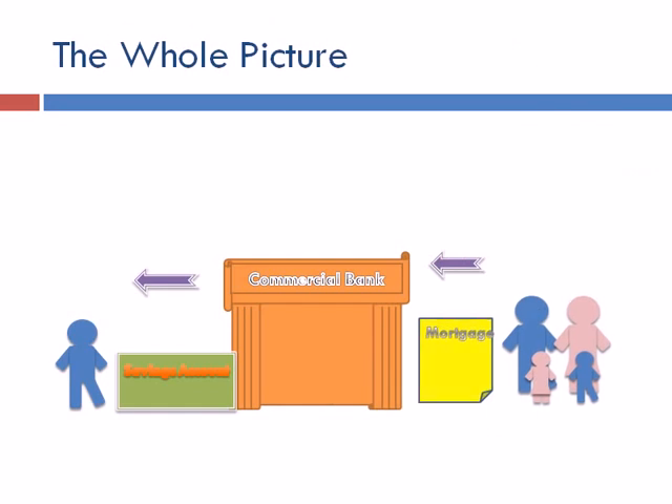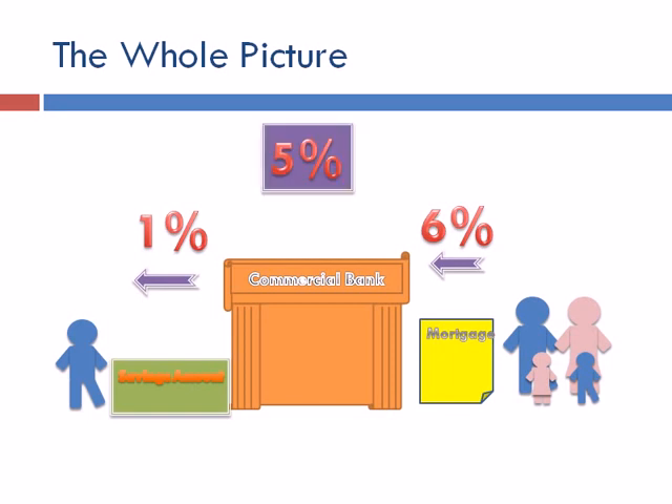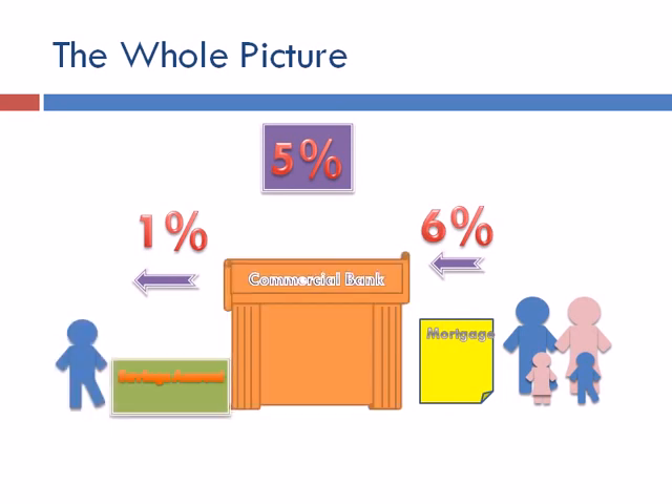So how are homeowners connected to that man who put his money in a savings account? The commercial bank pools together all the money from savings accounts to buy that house, then charges homeowners 6% for lending the money. The homeowners pay back their 6%, and the bank thanks the man with the savings account by giving him 1%. The bank ultimately keeps that 5% difference. That's how families buy houses, people make interest off savings accounts, and banks make money.